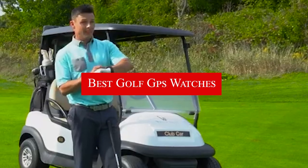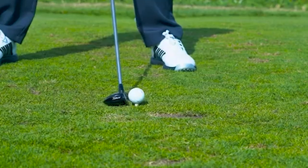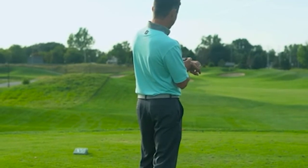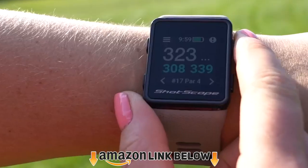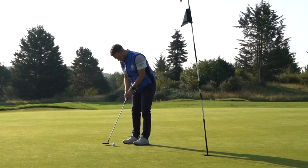Hello everyone, in today's video we'll check out the best golf GPS watches in the market. The best golf GPS watches listed here are recommended by reviewers and have lots of positive feedback from actual users. So if you're looking for the best one that is worth your money, keep watching — I guarantee you'll find the best and suitable one for you from this list. Please don't forget to subscribe to our channel and check the links in the description. Let's start with the video.